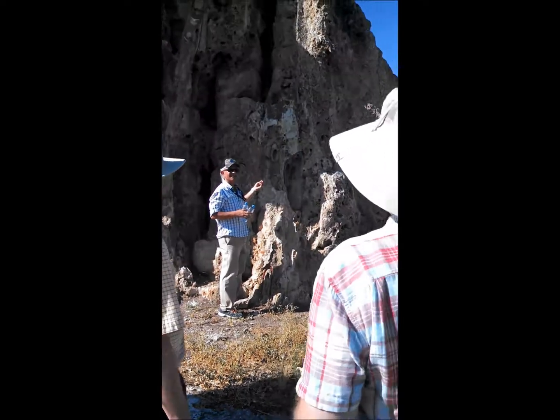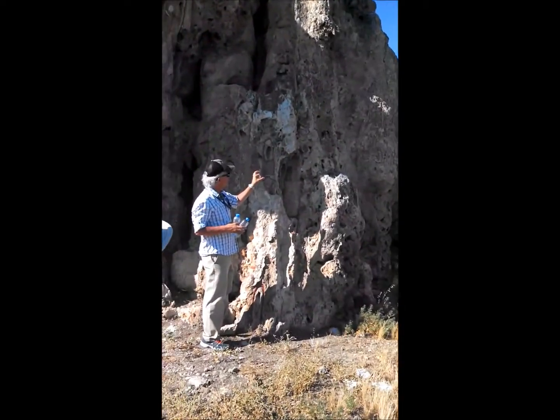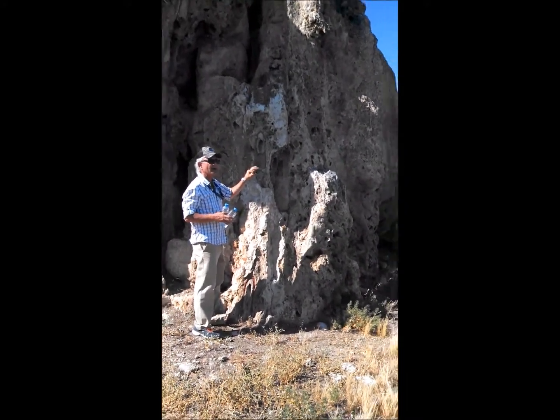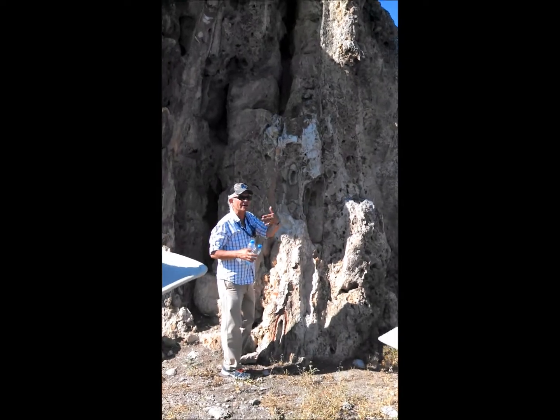Yes, it's lime deposits. It shrinks as it flows, becoming so narrow that when you turn on the tap, the water doesn't flow anymore.